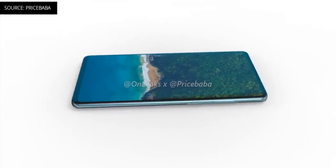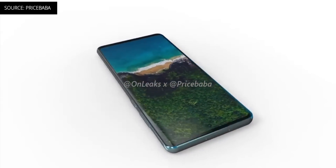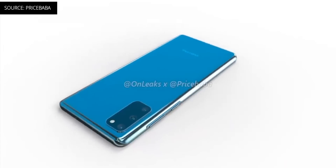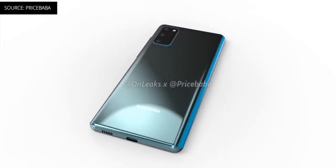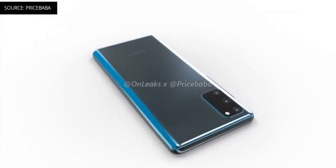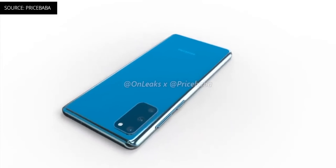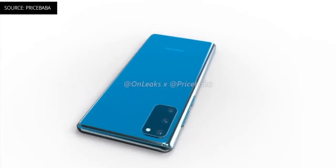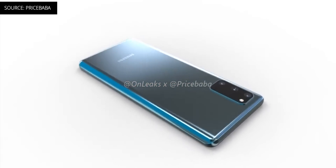Speaking of Q3, the Galaxy S20 FE has a new leaked price tag from a Slovakian retailer. The S20 FE starts at 699 euros, and we're expecting this phone to bring a 6.5-inch display at 120Hz, a Qualcomm Snapdragon 865, 6 gigs of RAM, and 128 gigs of storage. We will keep you posted, as we're getting really close, and the Galaxy S21 is coming soon.